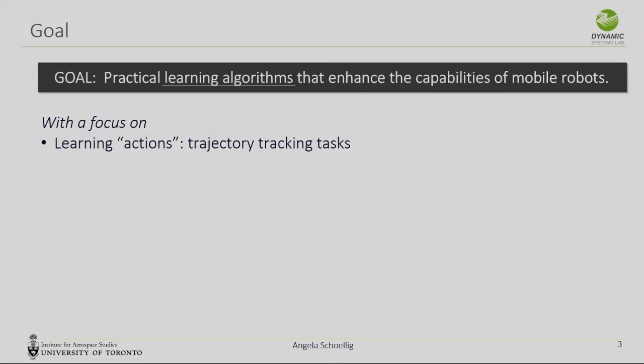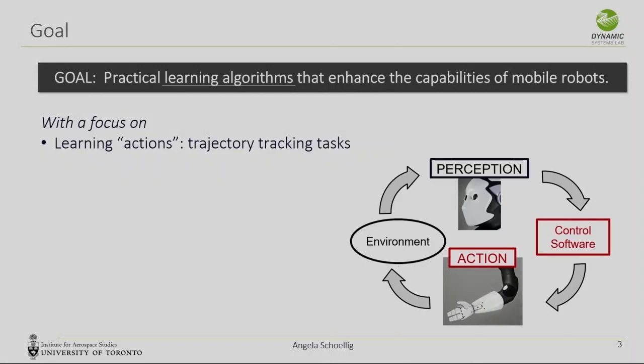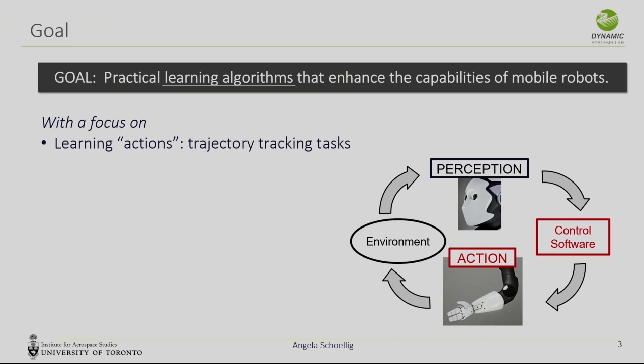We focus on learning actions. If you think about the typical perception-action loop in robotics, we take the output of a perception system and then decide about what are the best next actions. For the purpose of this talk, I focus mostly on trajectory tracking tasks — a robot that needs to drive along a path or fly in 3D space.